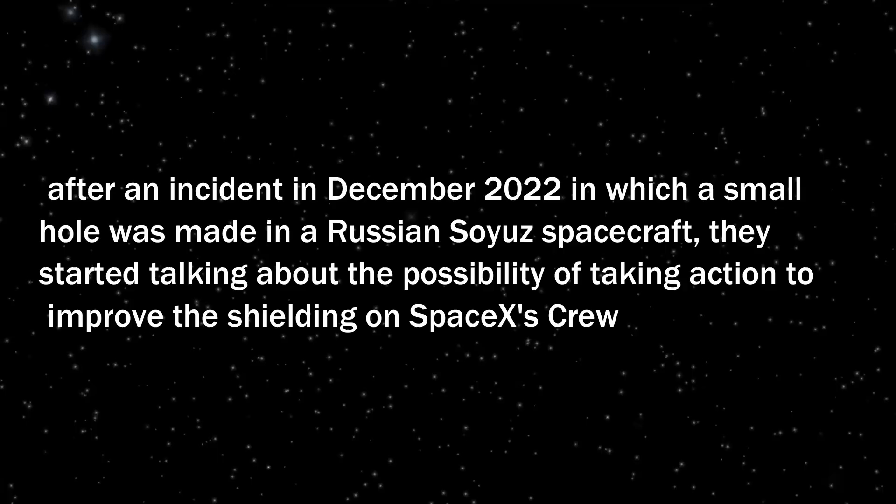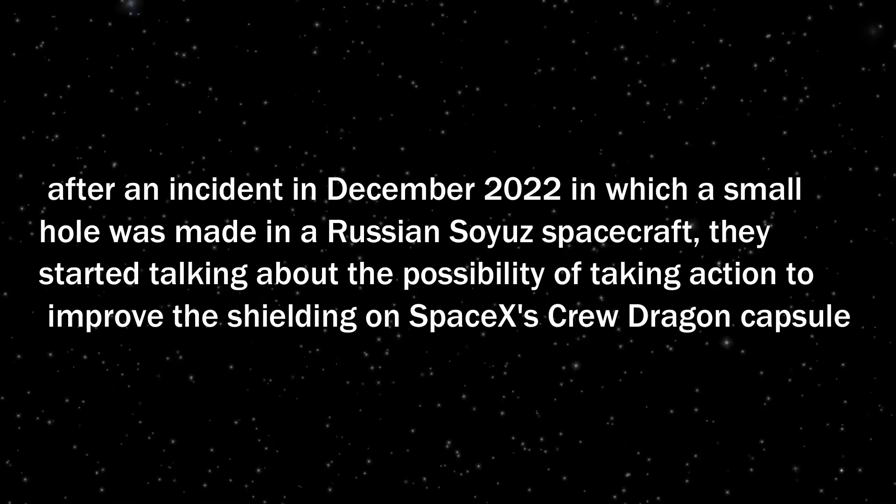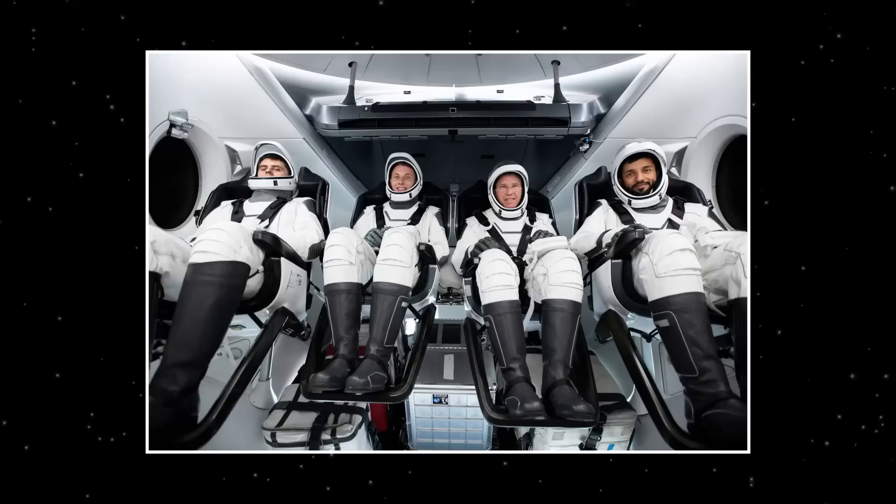Steve Stitch, the program manager for NASA's commercial crew program, said during the press conference that after the December 2022 incident in which a small hole was made in a Russian Soyuz spacecraft, they started talking about the possibility of improving the shielding on SpaceX's Crew Dragon capsule. The news conference also provided updates on ISS operations and the impending SpaceX mission Crew-6, scheduled to launch on February 26.